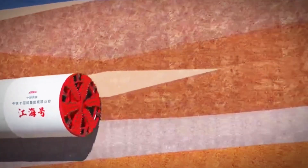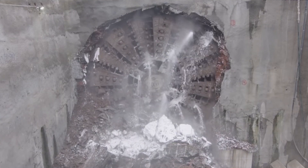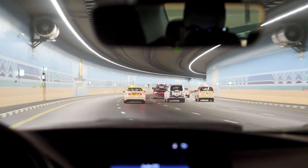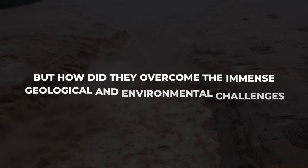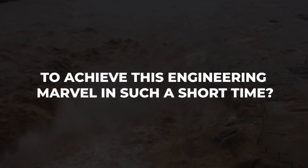The underwater portion alone, completed in record time, showcases the capabilities of modern tunneling machines, achieving speeds of up to 18 meters per day. This project isn't merely about breaking records — it's about transforming transportation, easing congestion, and paving the way for a more connected future. But how did they overcome the immense geological and environmental challenges to achieve this engineering marvel in such a short time? Let's find out.